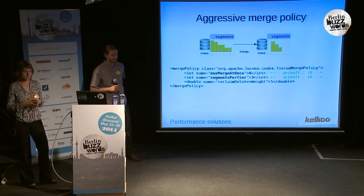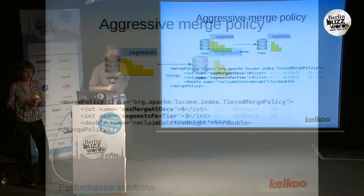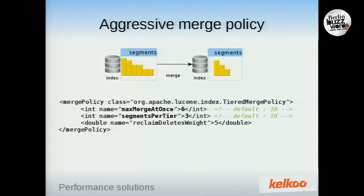So we tried something else: a more aggressive merge policy. We modified the parameters of the tiered merge policy so that during commits, Lucene would merge as many segments as possible. This gave us pretty good results in terms of number of queries per second and average response time. So it worked for us in our case.